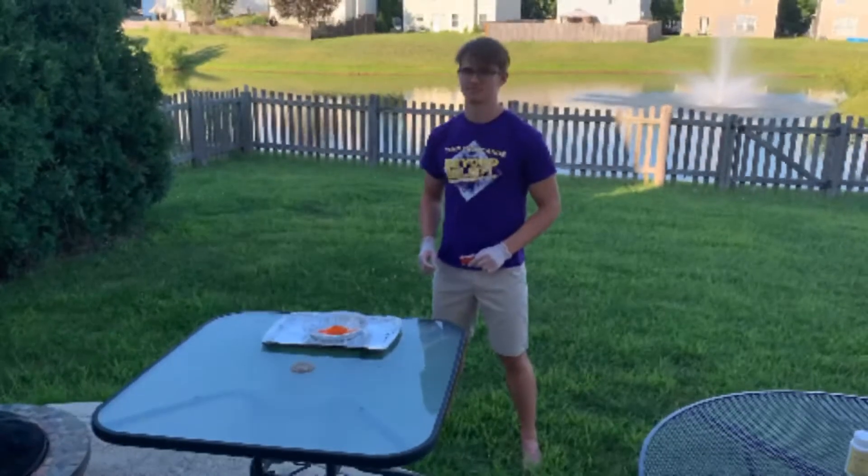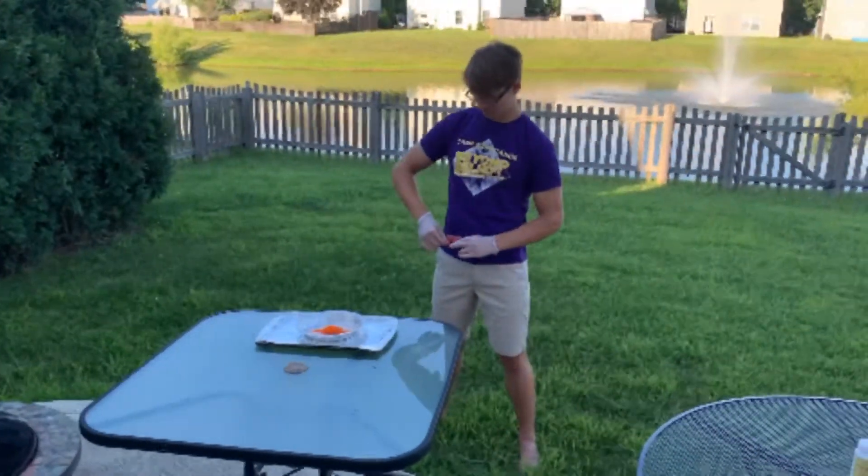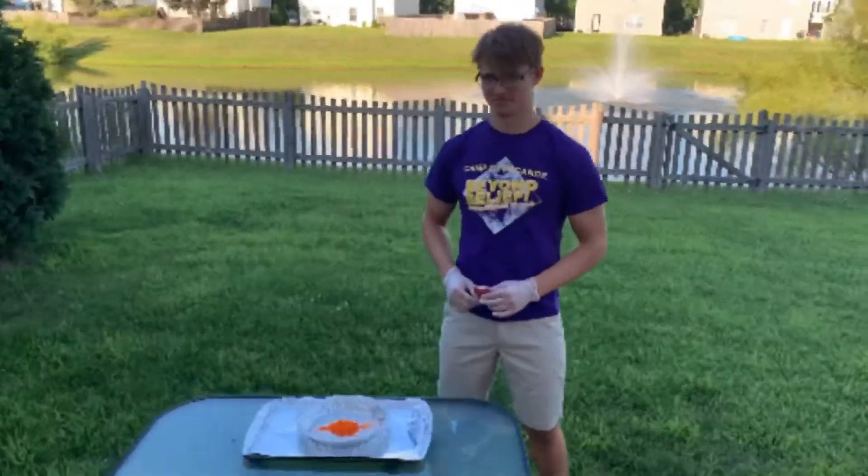Welcome back to Ramseyland. I'm here with Alex. He's going to demonstrate the thermal decomposition of ammonium dichromate. All right, Alex, go ahead.